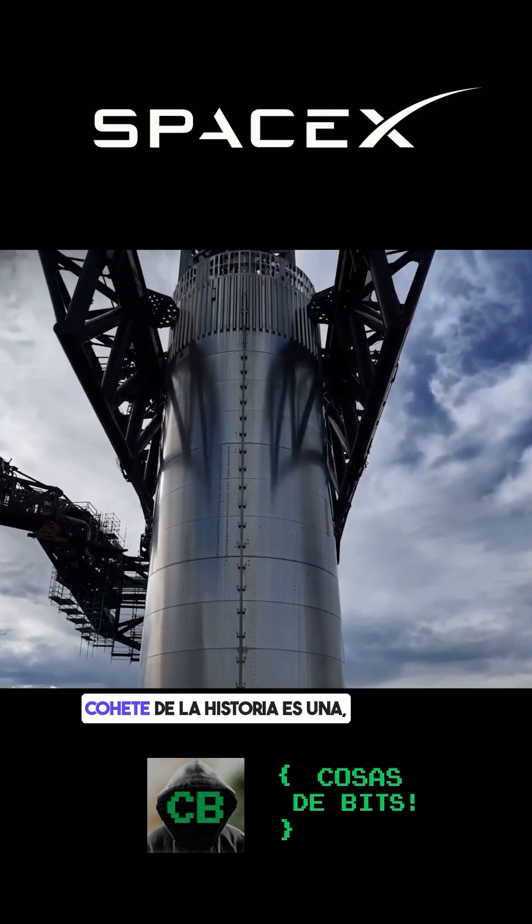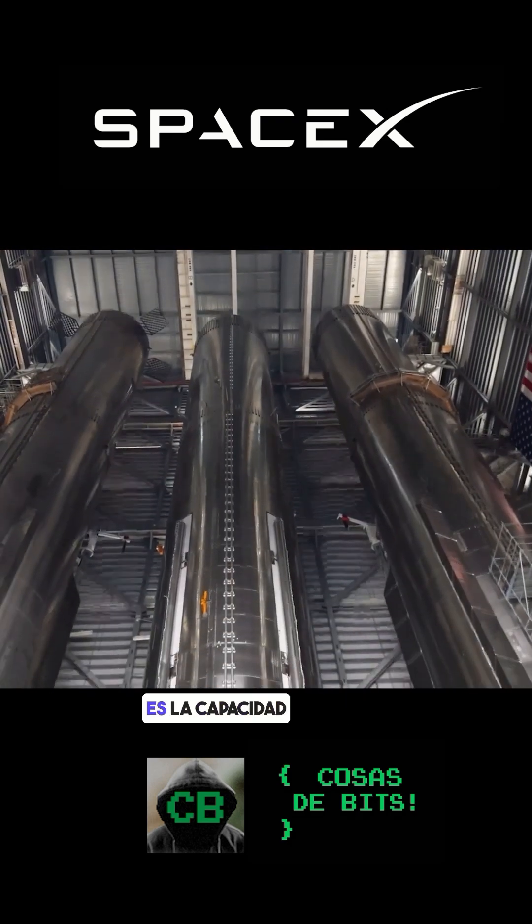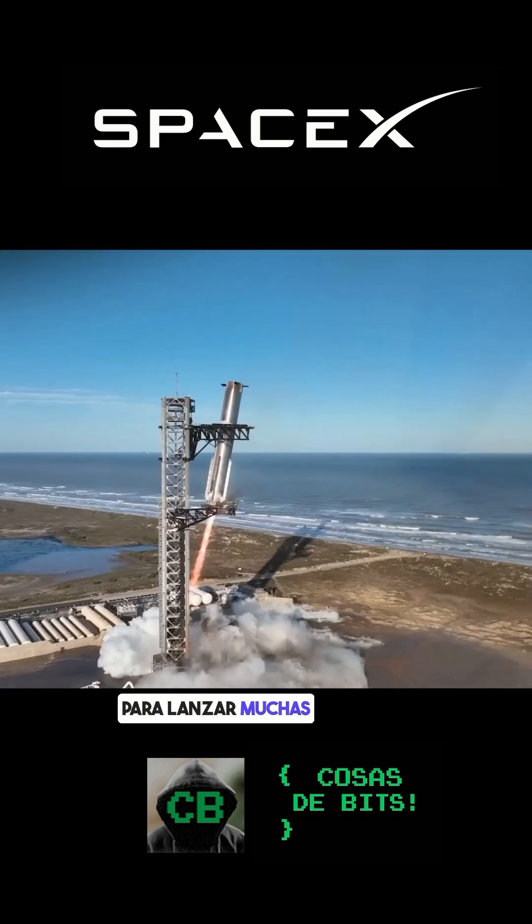Having the largest rocket ever is a very cool engineering feat, but the thing that really makes a difference is the ability to rapidly reuse that rocket to launch many other missions.